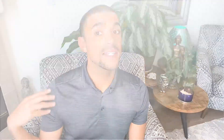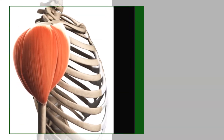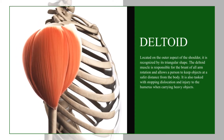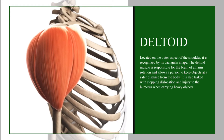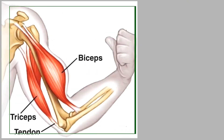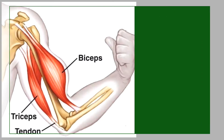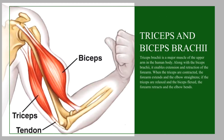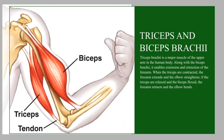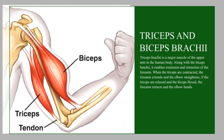From the pecs, we can trace the clavicle all the way to find the deltoid. The deltoid is a large muscle at the top of the arm that is responsible for lifting the arm and giving the shoulder its range of motion. Triceps and biceps brachii are a dynamic duo. Together, they enable extension and retraction of the forearm. When the triceps are contracted, the forearm extends and the elbow straightens. If the triceps are relaxed and the bicep is flexed, the forearm retracts and the elbow bends.